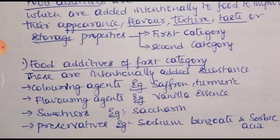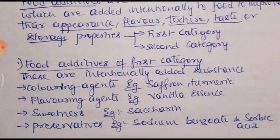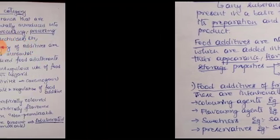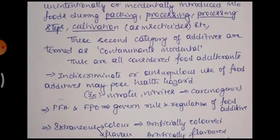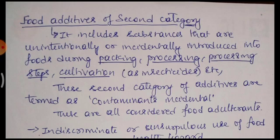They are added to food to improve the taste. Preservatives such as sodium benzoate and sorbic acid are added to food in a particular quantity to improve the food. These first category food additives are not dangerous or harmful if they are used in a prescribed quantity. They may become harmful if the prescribed quantity is exceeded.